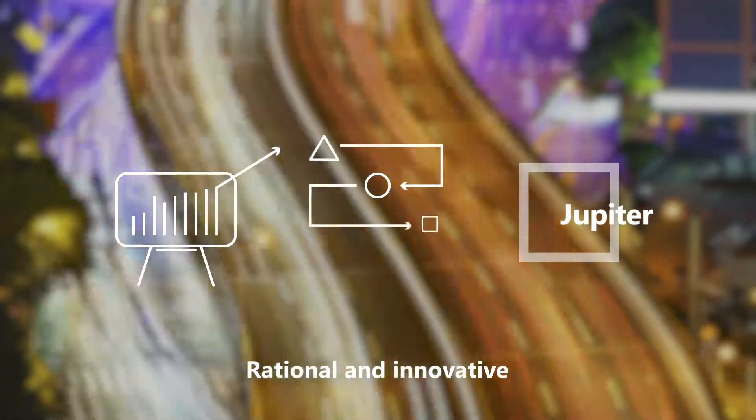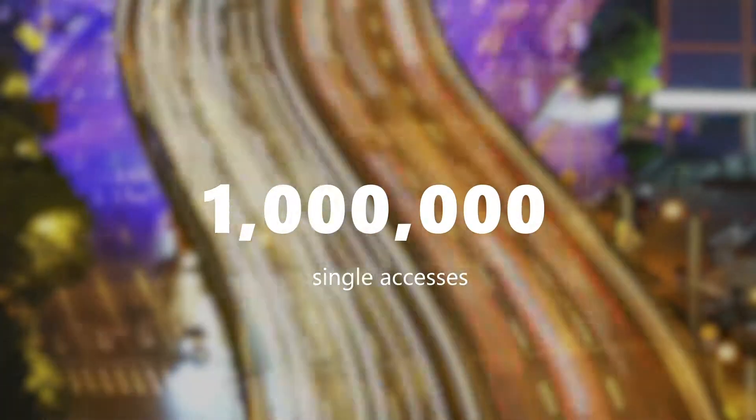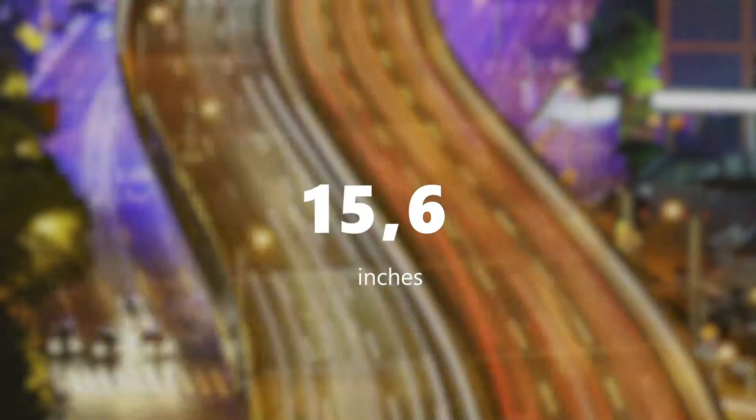Behind this change, the figures. During the field test, 500,000 payment transactions were tested in heavy-duty installations, and more than 1 million single accesses. 1,500,000 strings were coded to fine-tune the management system, and 15.6 inches is the size of the graphic interface of the APS.